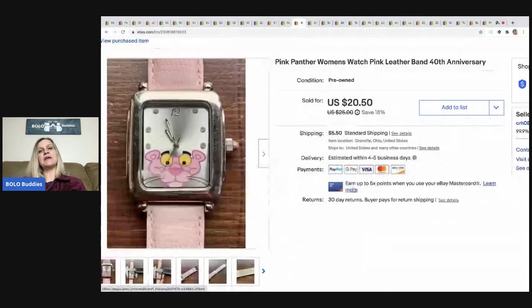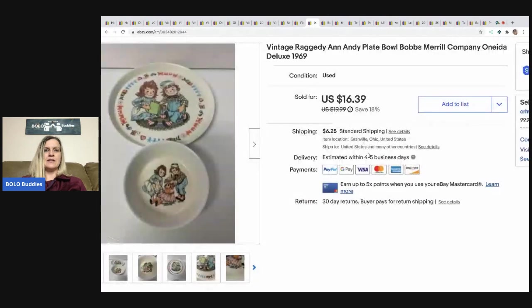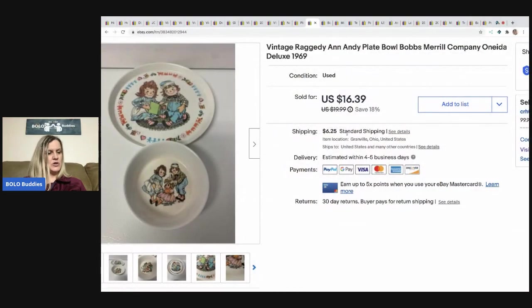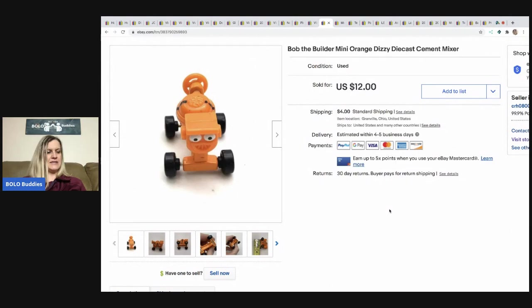The next item is this Pink Panther watch. I picked it up at a thrift store for $1. It sold very quickly with a best offer of $15, buyer paid shipping. The next item is this vintage Raggedy Ann and Andy plate and bowl from 1969. They had some staining and weren't in mint condition, but they were super cute. I paid a buck for them at a garage sale and sold them for a best offer of $12, buyer paid shipping.